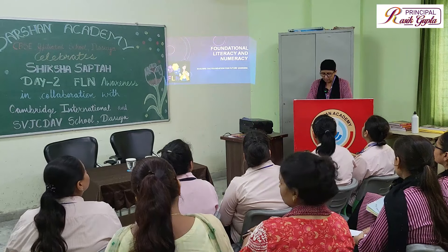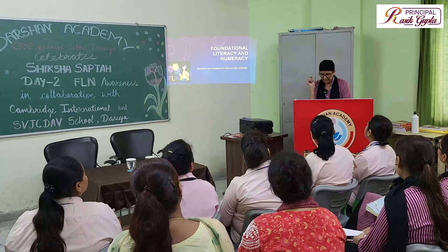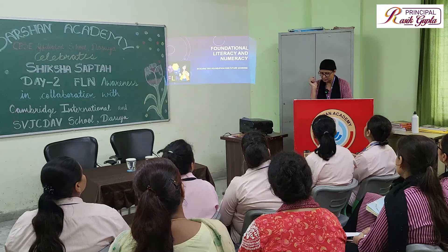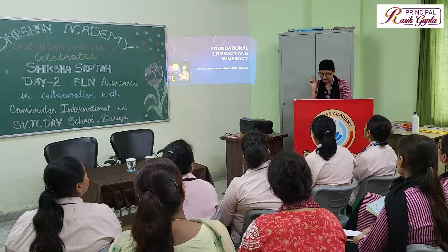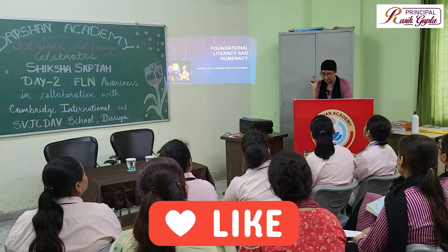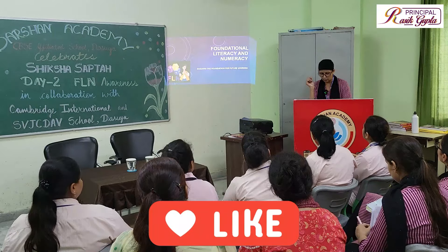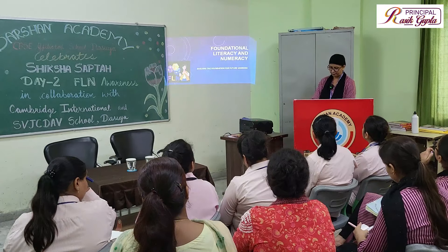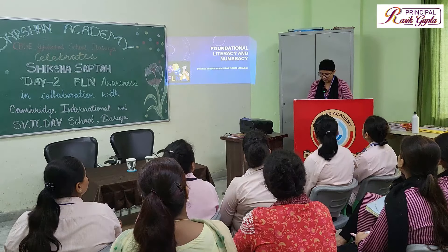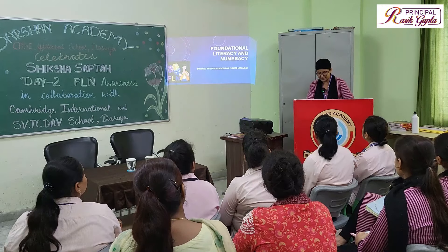The Government of India has launched a Foundational Literacy and Numeracy Mission and has provided guidelines to build the desired literacy and numeracy skills in children at the foundational stage. As we all know, the early years — the first eight years — are the most significant period of growth and development in a child's life, and a strong foundation in early years has a lasting impact on a child's holistic development.